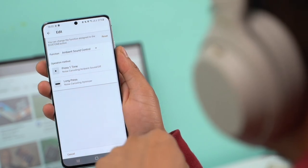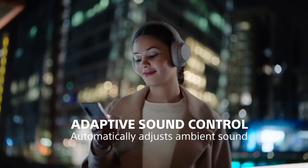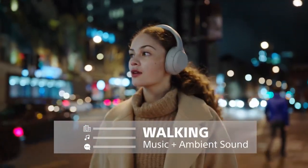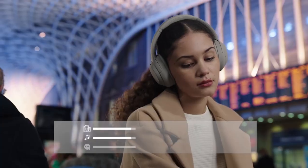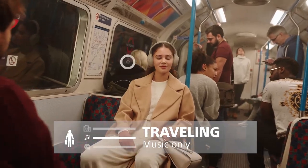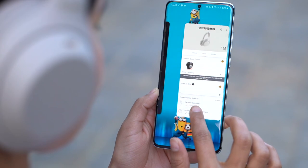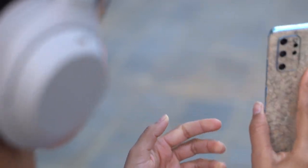The Sony WH-1000XM4 offers several noise-canceling modes. First, there's Adaptive Sound Control, which dynamically lets in different levels of ambient sound depending on your frequent locations. I didn't find it particularly useful since I don't travel much these days, but it's a great feature for frequent travelers. Another headline feature is Speak-to-Chat, which works exactly as it sounds — it detects when you start speaking, turns off the music, and lets in ambient sound.